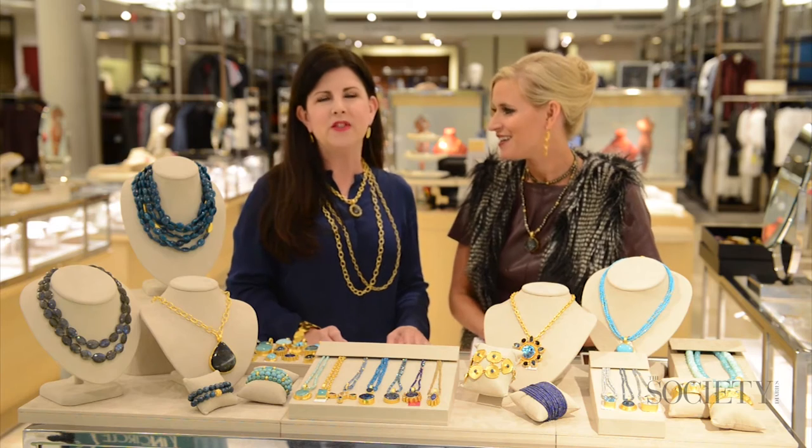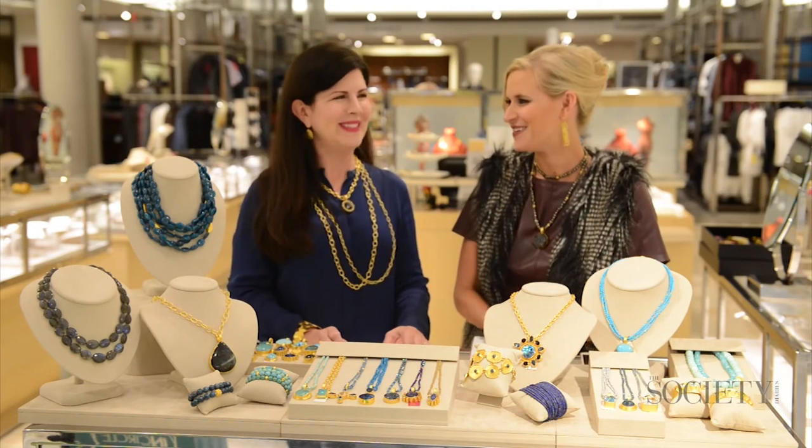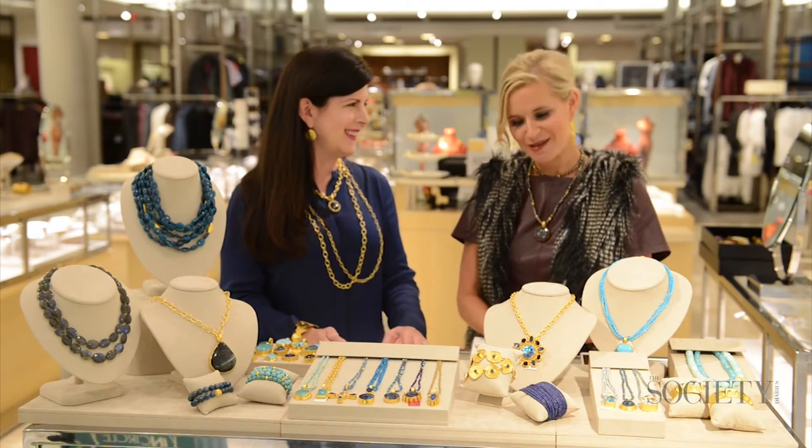Women that travel, women that are confident. I know just wearing this jewelry makes me feel more confident. Absolutely — well, you look fabulous in it. Thank you so much.